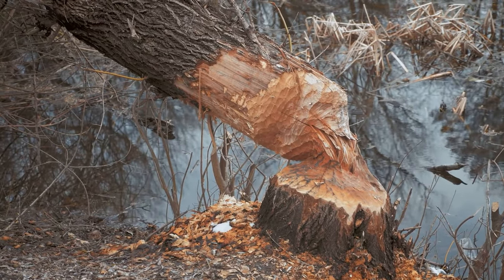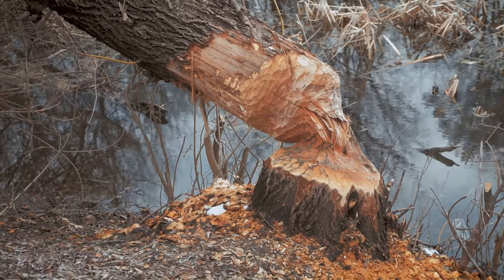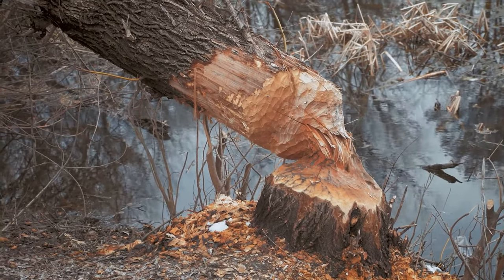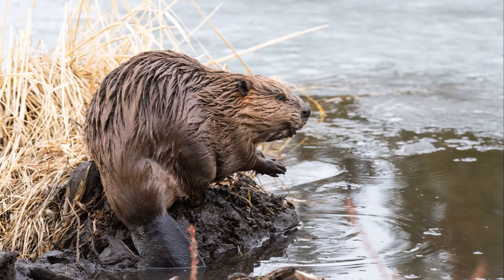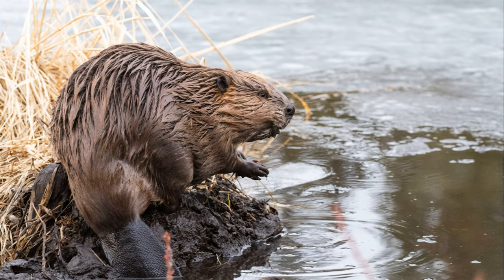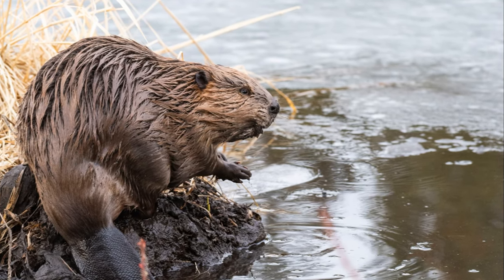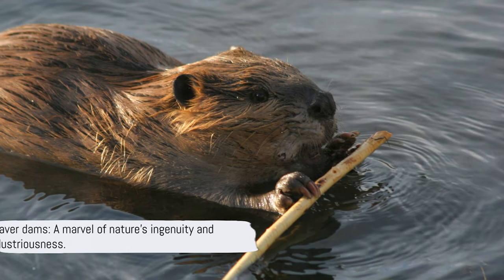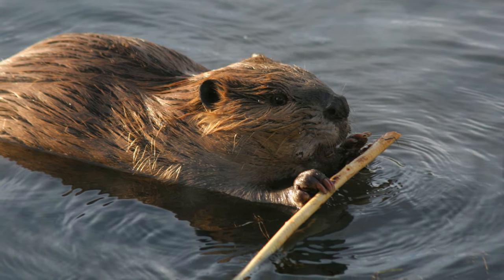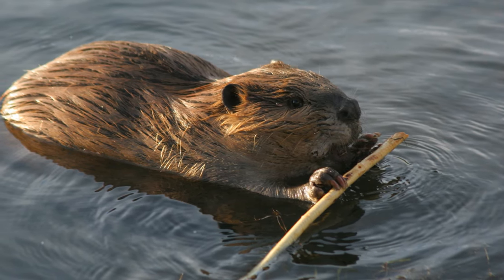But the beaver's contribution to the ecosystem doesn't stop there. The fallen trees they leave behind provide sunlight gaps in the forest canopy, enabling new plants to grow. Even the beaver's feeding habits contribute to the ecosystem's health by controlling the population of certain tree species. In essence, every action of a beaver, intentional or not, contributes to the vitality and diversity of the ecosystem. They are nature's engineers, their dams serving as both homes for their families and habitats for countless other species. So the next time you marvel at a beaver dam, remember it's not just a pile of sticks and mud — it's a testament to the ingenuity and industriousness of these remarkable creatures.